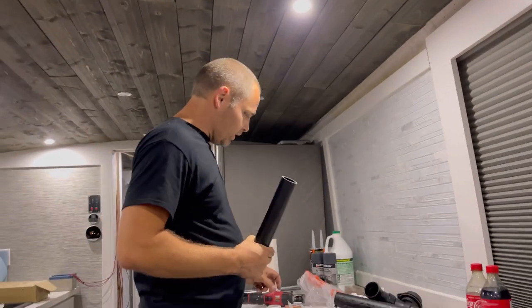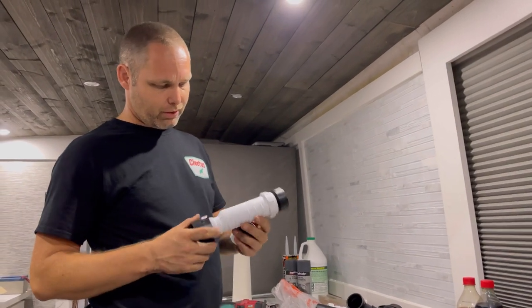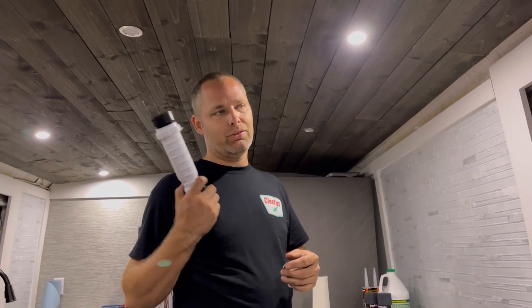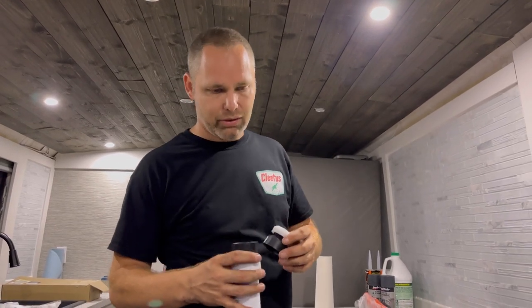Hey everybody, just a late night update. We are doing the last piece of our plumbing. These are called Hepvo valves — they're basically a one-way valve. What it does is stop the stinkies from coming back up out of your tank. Normal houses use a P-trap, but you can't really do that in an RV because the water will slosh out while you're driving and you'll lose your P-trap seal. Then the stinkies will come out. It's mostly shower water, but you might have some organic matter go down the sink and it's going to get stinky, so you don't want that.